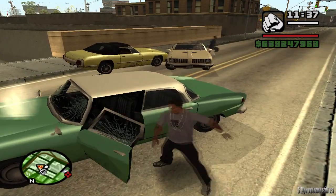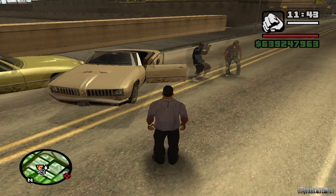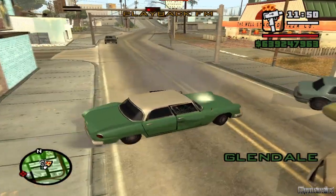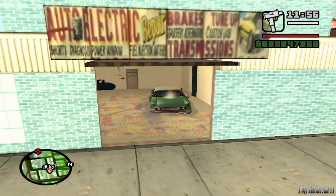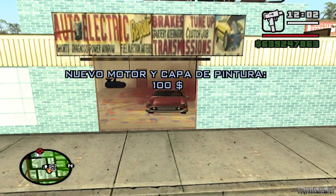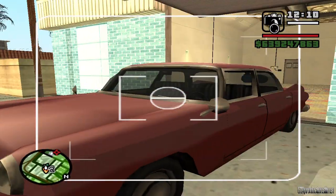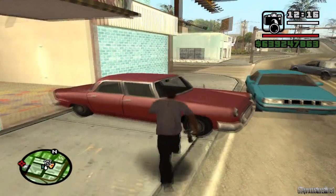Ya vieron que el Glendale está todo dañado, hasta echando humo, ahora lo meteré en el taller y sí será reparado. ¿Lo ven? Como nuevo. Esta vez el mecánico hizo un buen trabajo, no como el de Santa María Beach. Ni humo, ni ventanas rotas, ni las puertas dañadas. 10 de 10 para este mecánico, merece hasta propina.